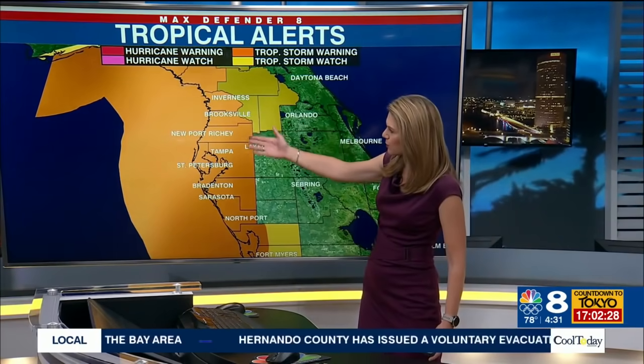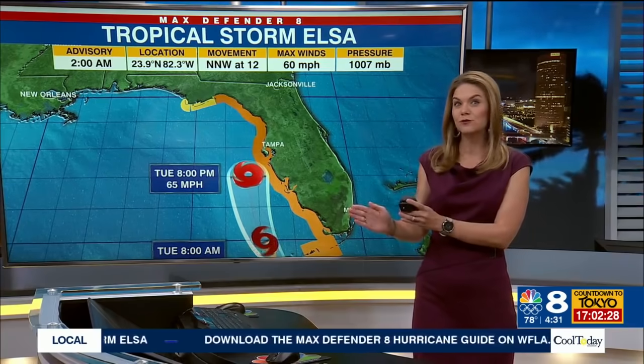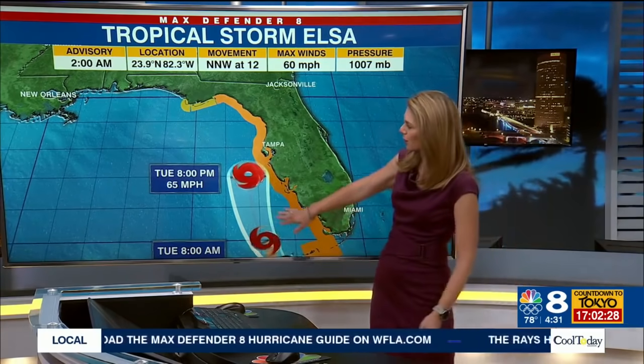The tropical storm warning covers Orange, Citrus, Hernando, Pasco, Hillsborough, Pinellas, Manatee, and Sarasota counties. Here's the forecast track as of 11 o'clock last night, and it did shift a little closer, unfortunately, to our coast. You can see it's just off the Manatee-Sarasota coastline tonight at 8 p.m.